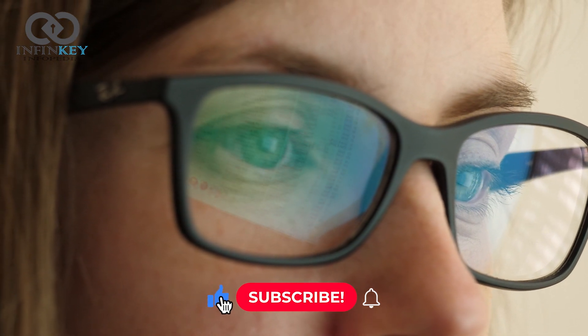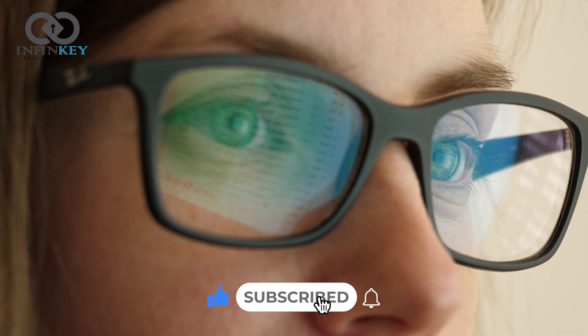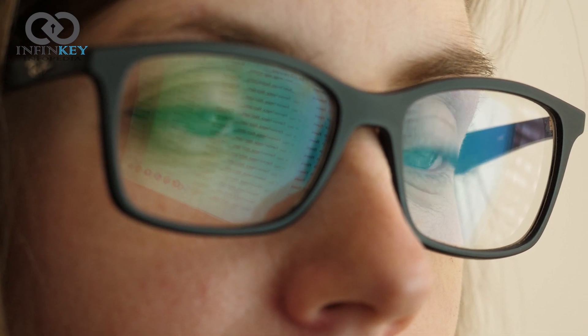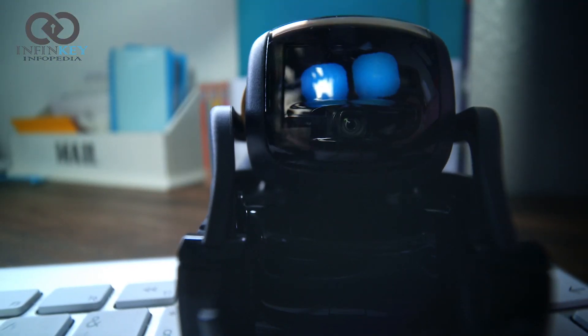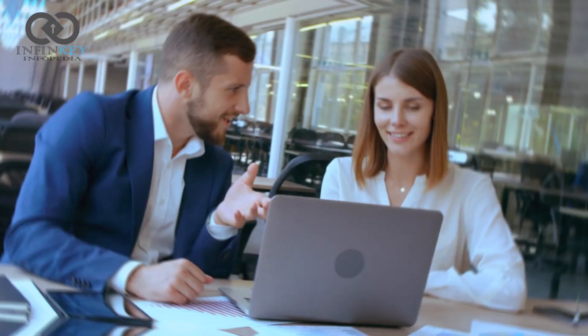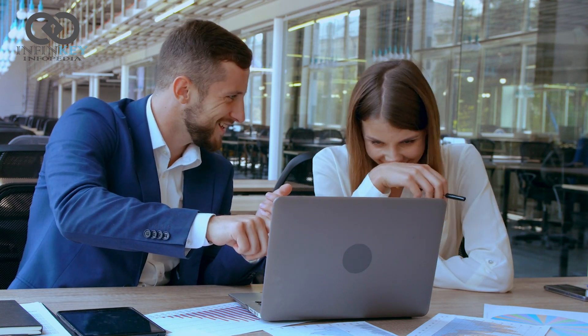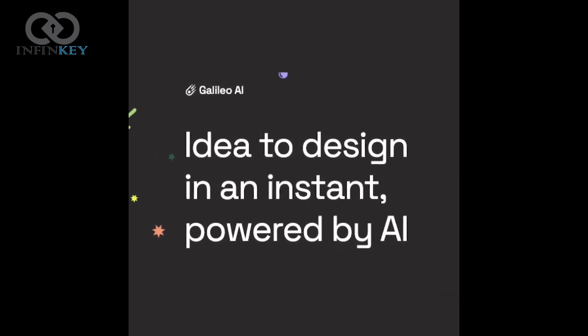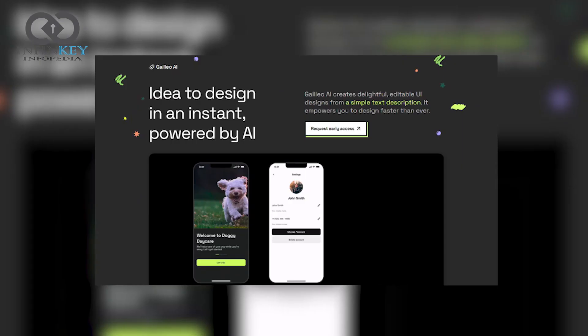Hello friends, welcome back to our channel Infinkie Infopedia, where we bring you the latest and greatest in the world of technology. Artificial intelligence is changing the world as we know it — revolutionizing industries, transforming businesses, and empowering individuals. In today's video, we are going to be discussing a fascinating new development in the field of artificial intelligence: Galileo AI. This advanced AI system has been making waves in the industry lately, so let's dive in and find out what all the fuss is about.